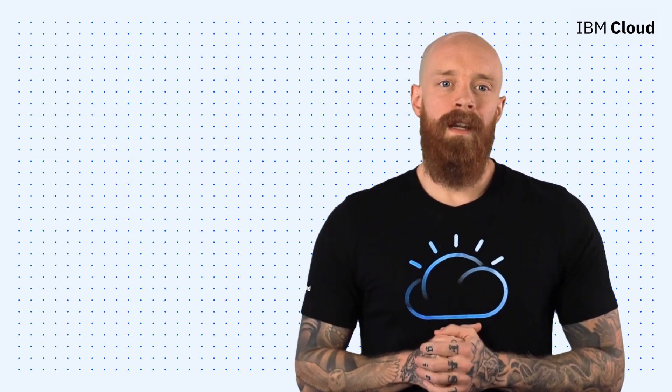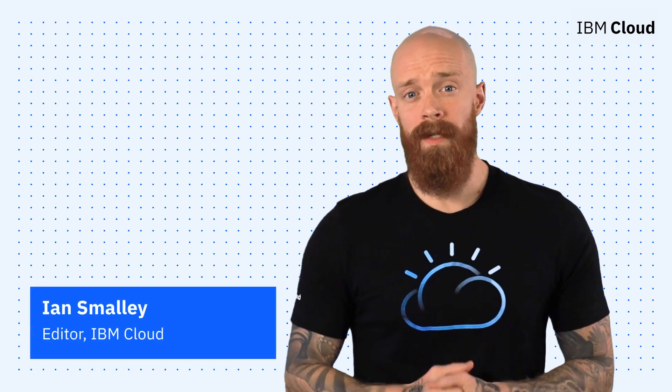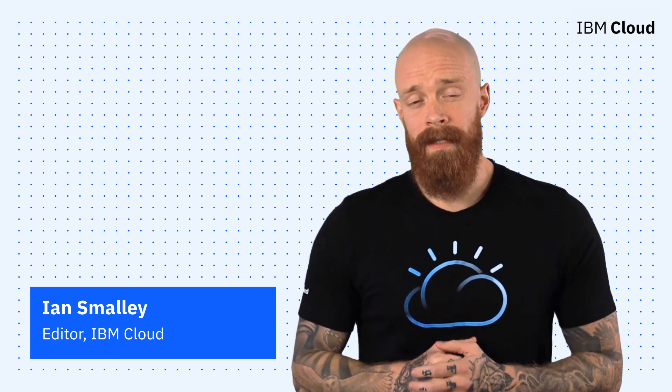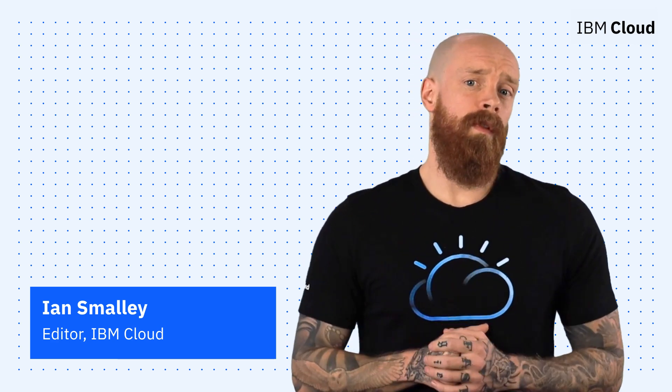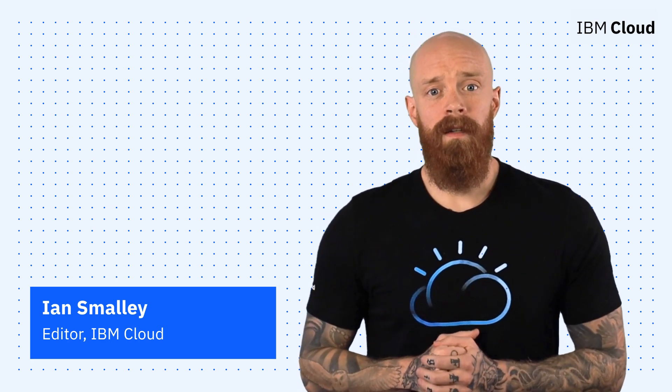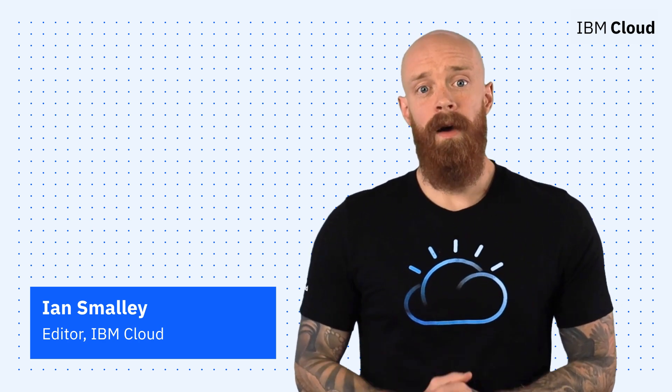Thanks so much for joining me today for this episode of IBM Cloud Now. I'm excited to be back in 2022 with some big changes and updates to the series. If you're interested in learning more about the topics I've covered, make sure you explore the links in the description of this video. And please don't forget to subscribe to our channel to stay up-to-date on what's going on in the cloud now.